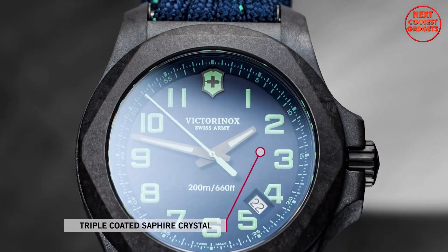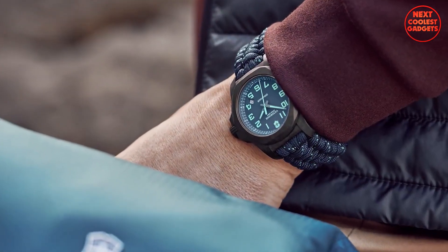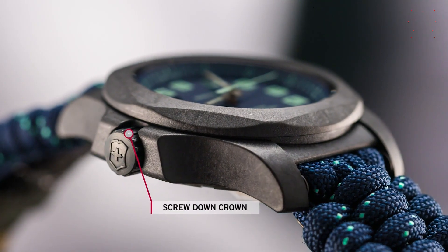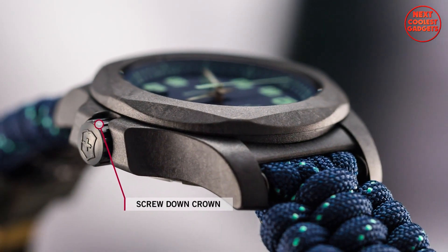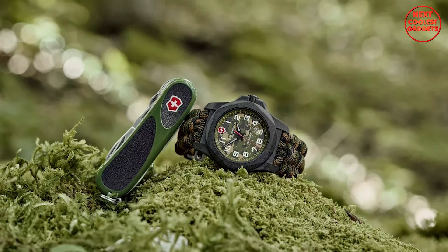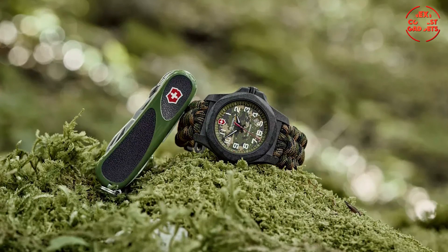The triple-coated sapphire crystal further enhances its durability and clarity, providing a crystal-clear view of the time. A screw-down crown seals the watch tightly, protecting its internal mechanisms from water and dust, ensuring it remains reliable even in the most challenging environments.